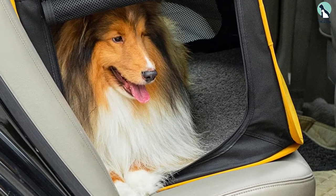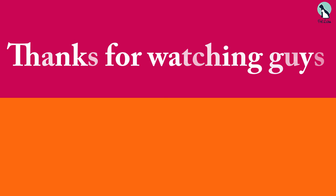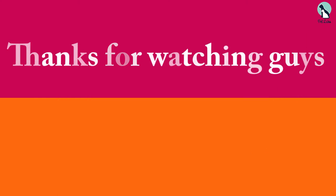When looking for a soft dog crate for traveling, look no further than the A4 Pet 27-Inches Pet Car Crate. It's a safe, convenient, and CPS-approved dog carrier. Thanks for watching, guys. I hope you liked this video and found it helpful. Please make sure to like, comment and subscribe. If you have any questions related to these products, you can leave a comment down below and I will get back to you as soon as possible.